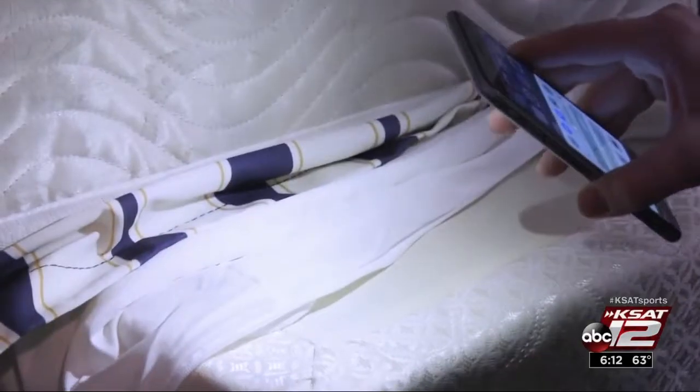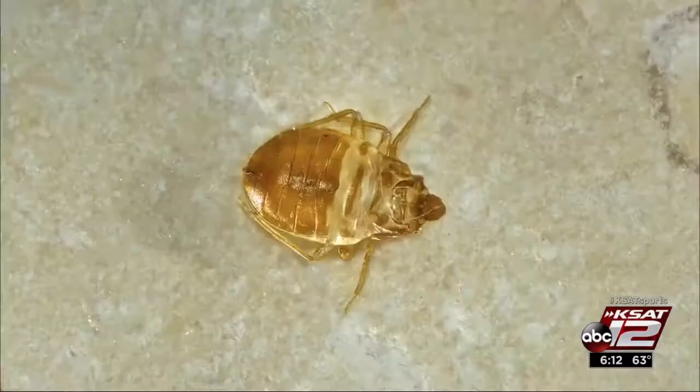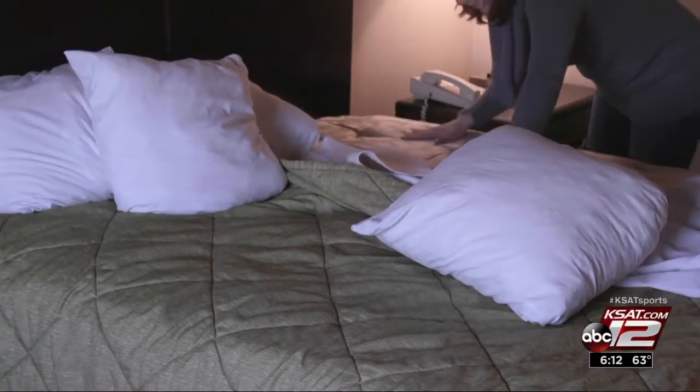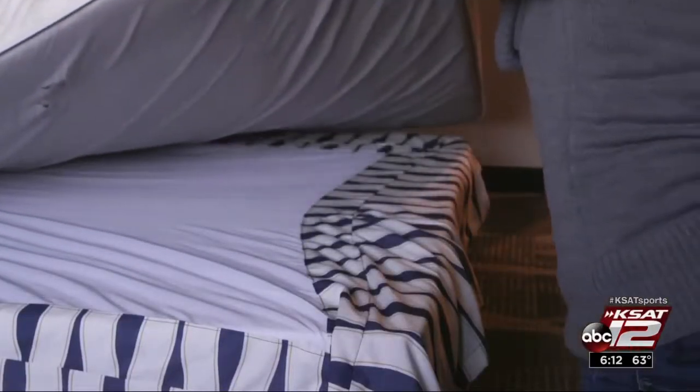Check the sheets, mattress, and box spring for any signs of bed bugs. Look for dark, rust-colored spots and the casings the bugs leave behind. The eggs can look like a black speck of pepper. And don't forget to check around the headboard and under the mattress, too.